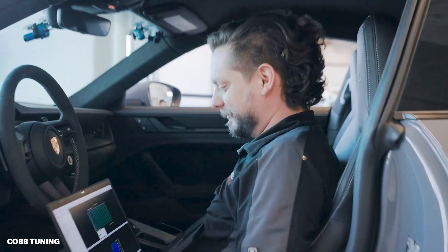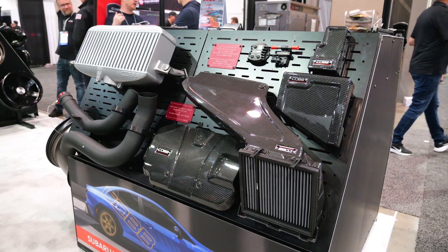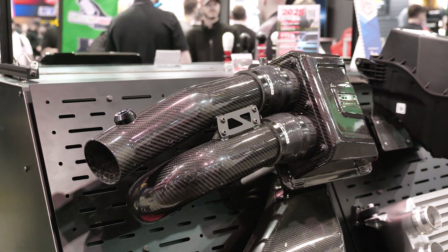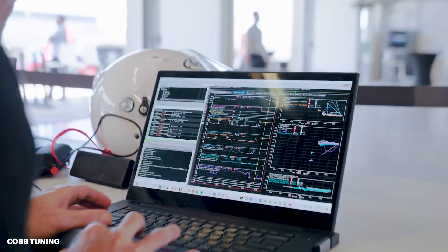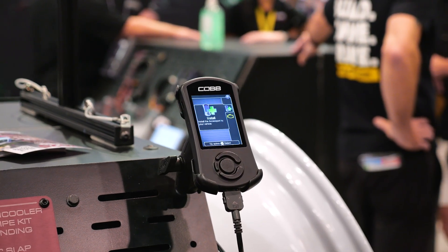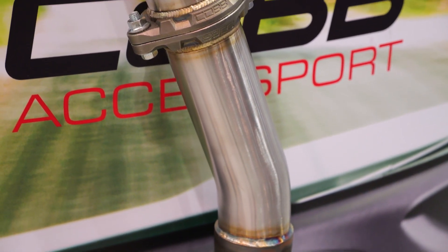In terms of confirming that you are remaining emissions compliant, can you talk to us about that process? Any tune or hard part that we create at Cobb will go through a CARB EO process. We'll submit to CARB the power we're making, all the calibration changes we are doing to make that power, and any relevant DTCs or other modifications we're doing to make what we think is a compliant calibration. Once we submit that, they'll ask for a test, and we'll go to an emissions lab and go through the same exact process an OEM would to show that we are compliant.